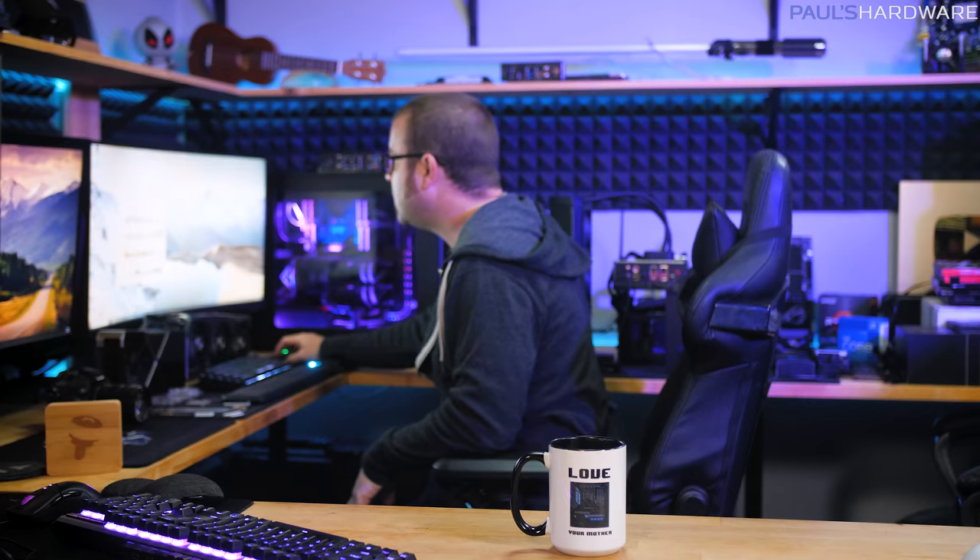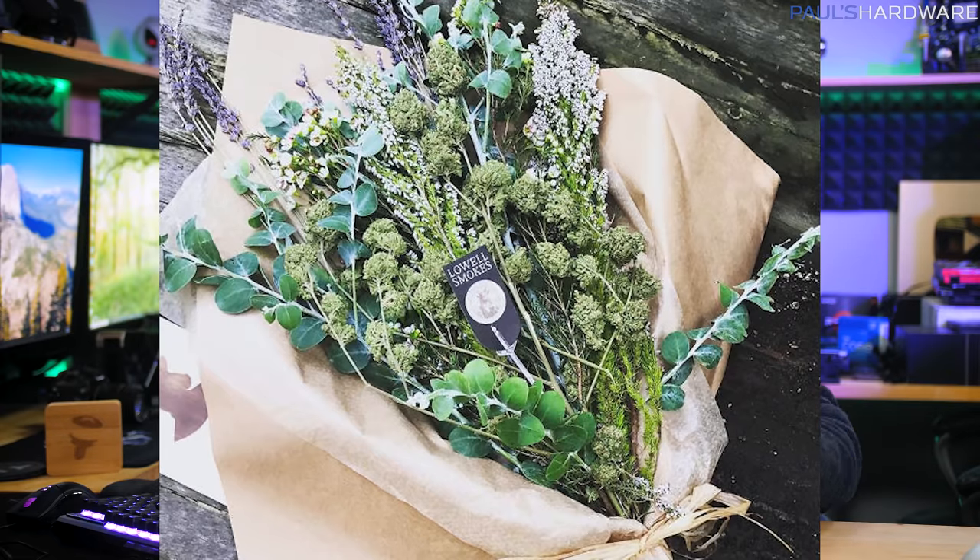I should probably change up my background. One sec. Wallpaper. Springtime. That's much better. Birds are chirping, animals are procreating, and both flowers and the tech news stories are blooming in a glorious and aromatic bouquet that's sure to set off your seasonal allergies.